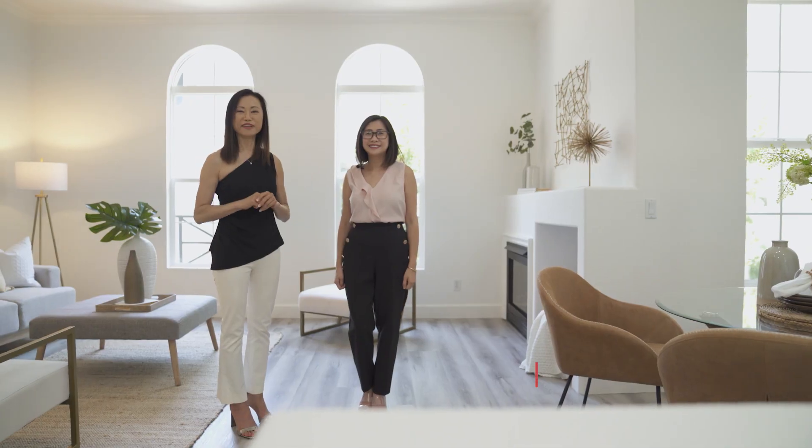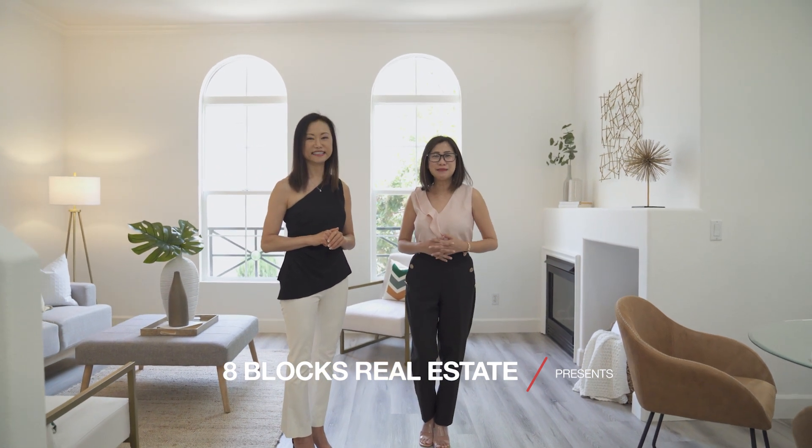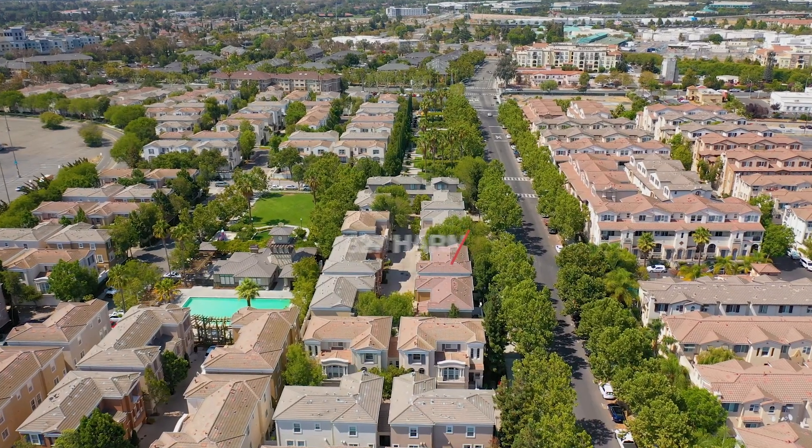Hi, my name is Mei Ling from A Block Real Estate. Hi, this is Christy Park from A Block Real Estate. We're so excited to show you our new listing at 827 Harmony Place.